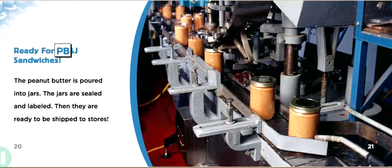Ready for PB&J sandwiches! The peanut butter is poured into jars. The jars are sealed and labeled, then they are ready to be shipped to stores.